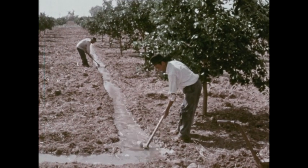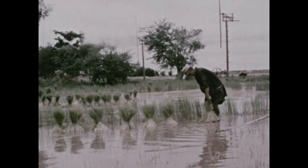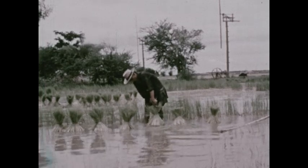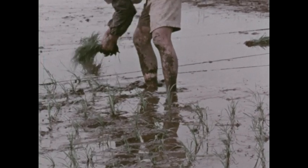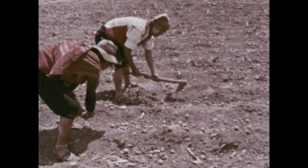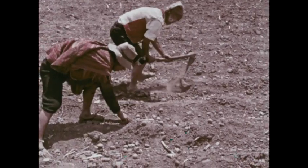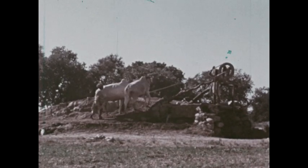Although all farmers raise crops, they work in many different ways. Some farmers still do much of the work by hand. Rice has been planted this way for centuries in Thailand. On some farms, all the work is done by people. On other farms, people use animals to help do the work.